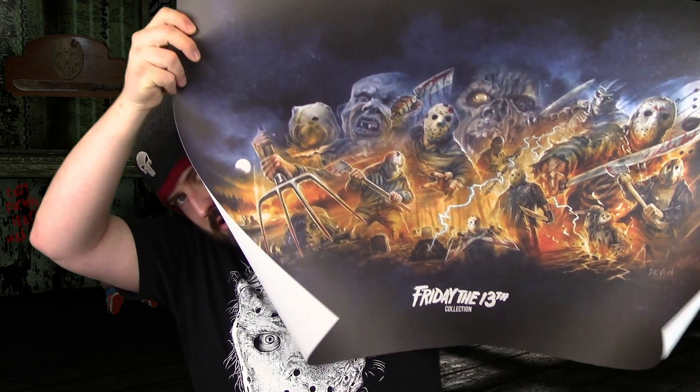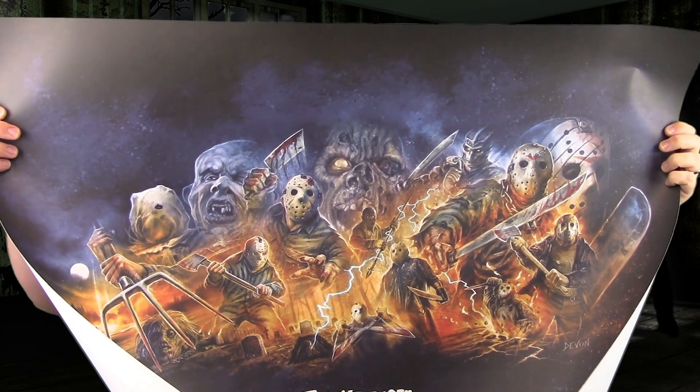It looks like there are multiple posters in here, which is pretty sweet. Ordering directly from Shout Factory is maybe only 20 or 30 bucks more, and for a poster collector it's absolutely worth it. It feels like two or three posters at least — we'll see. So it looks like it might just be two posters.